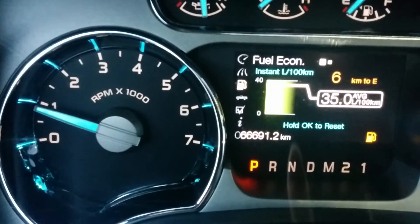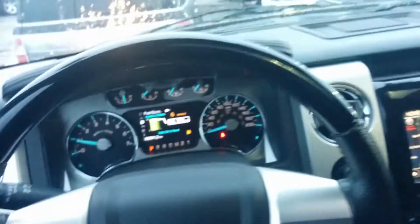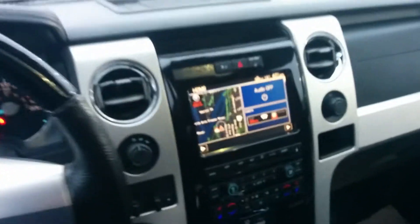This is a 2011, keep in mind — 66,691 kilometers. So just a few kilometers more, one year older, and it's about the same price as far as what we're going to be able to do putting a package together for you.